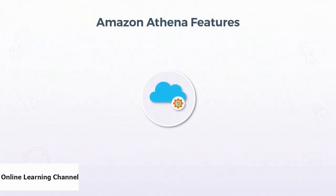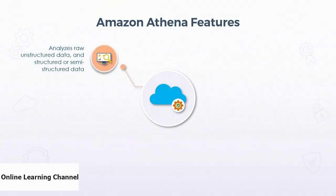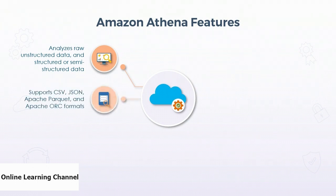Now let us dive into other features of Athena. It helps users to analyze raw unstructured data and structured or semi-structured data that is stored in Amazon S3. Data can exist in multiple formats such as CSV, JSON, or even in Apache formats.